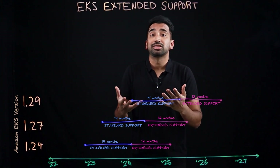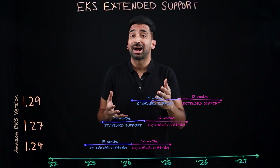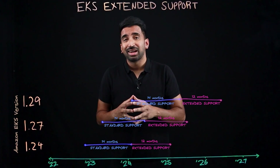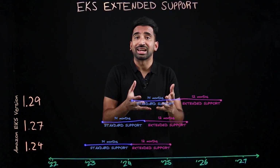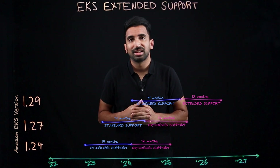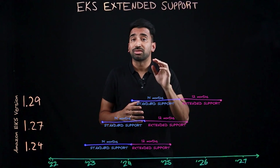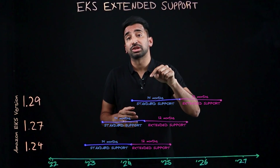We built extended support after listening to EKS customers. You'll now be able to upgrade on a timeline that works for you, and you can continue using a version of EKS for more than two years after it's been released. Keep in mind that extended support comes at a cost. You can find pricing information in the description below.